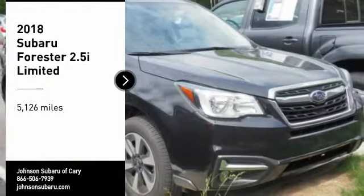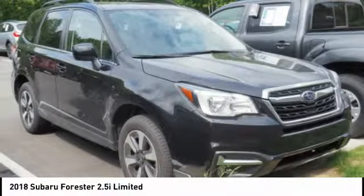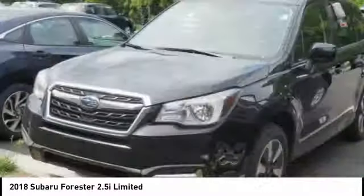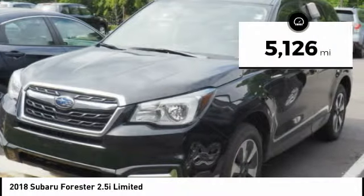We are pleased to show you the 2018 Subaru Forester. The Subaru Forester is a sensible, practical, and affordable vehicle. It has an impressive, comfortable ride and handles well. This vehicle has less than 6,000 miles.